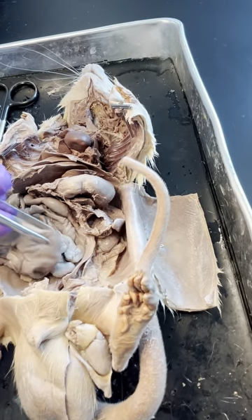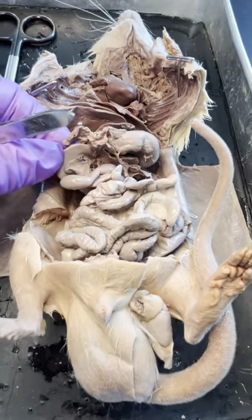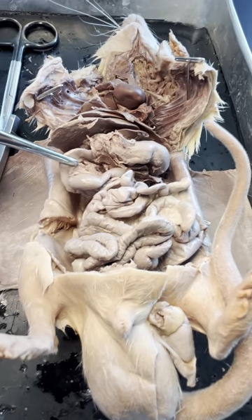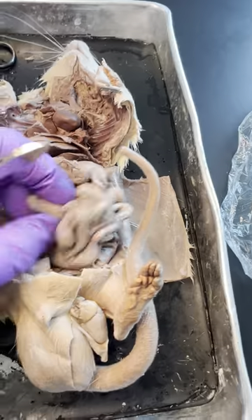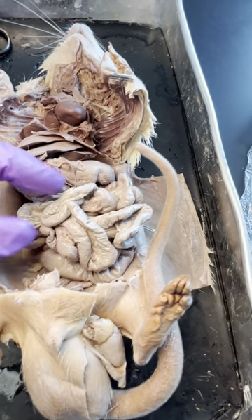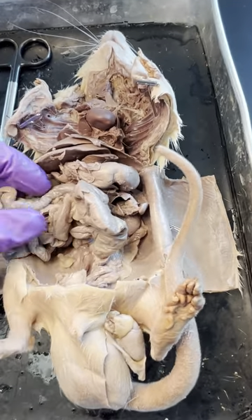We'll cut open the stomach in another video. For right now, we just need to look at the intestines coming off of the stomach. The first part that comes off of the stomach is the small intestine, divided into the duodenum, the jejunum, and the ileum. Here is the first part — the duodenum, which is short. Most of this stuff that's curled up is the jejunum. The jejunum is going to run into the ileum, and the ileum is going to run into the cecum of the large intestine. The ileum is the last part of the small intestine.